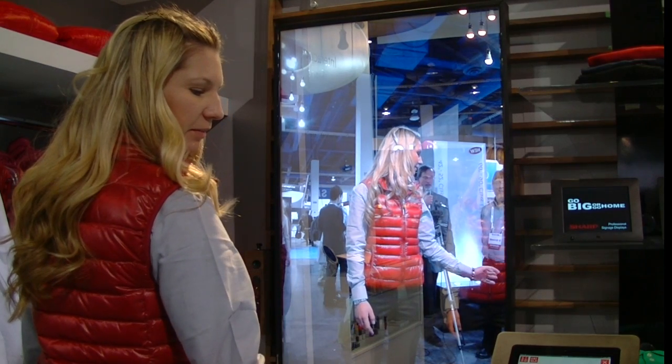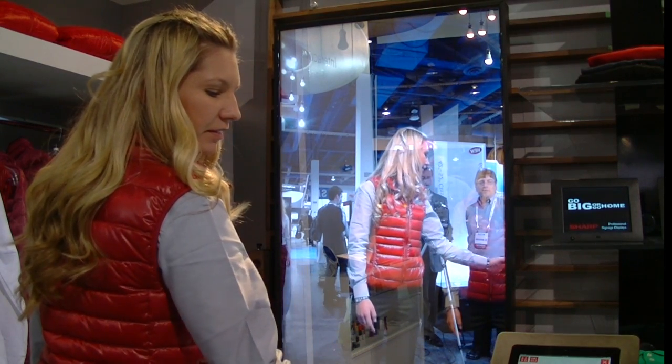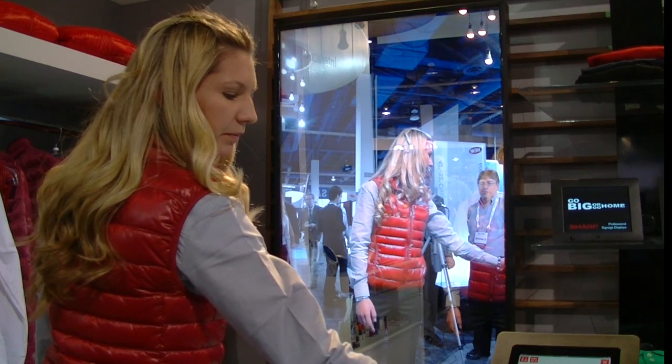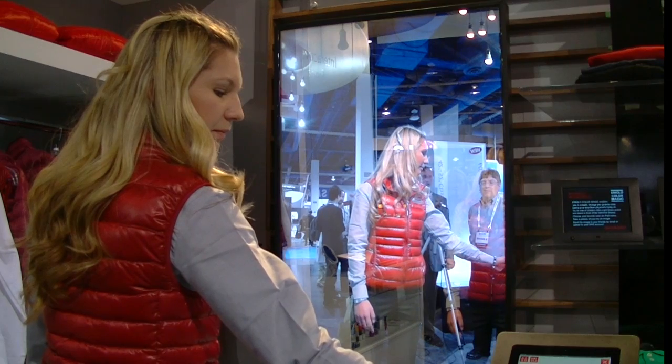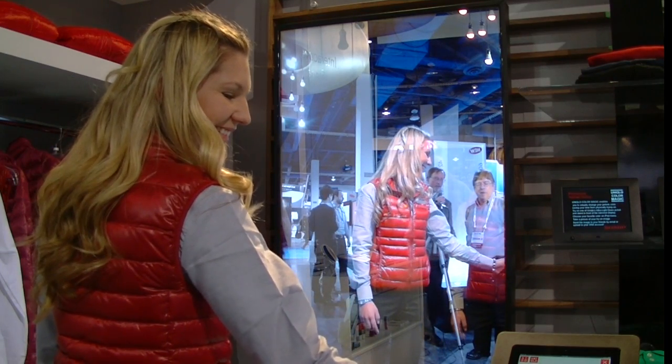She's selecting a particular garment on the kiosk, which is next to it. She's checking and selecting a color. Steve, why don't you tell us the physical setup here also?